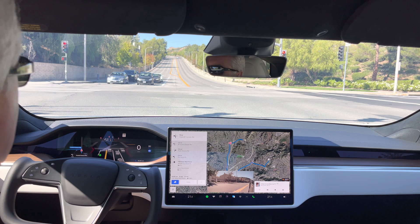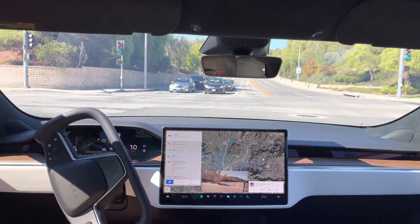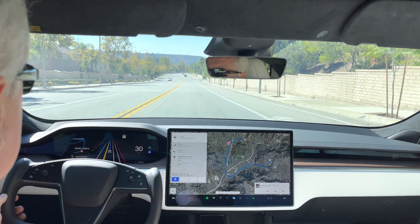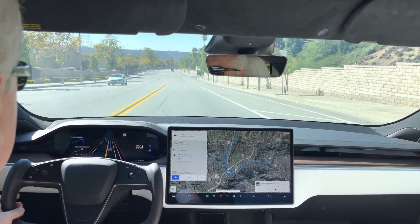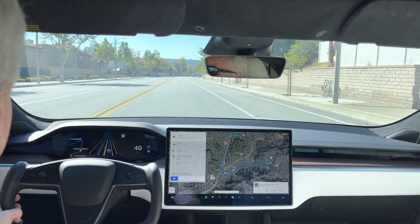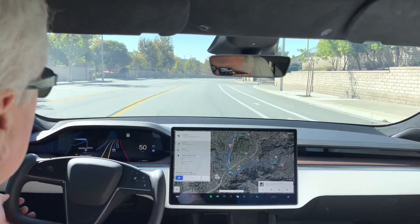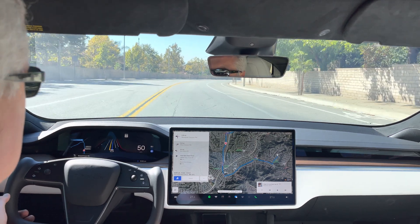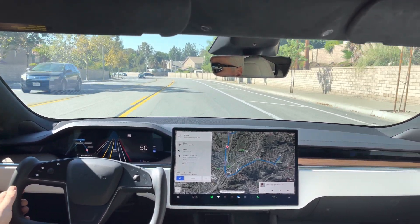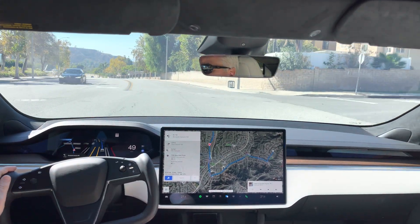Here comes our advanced green. It's just decelerating for the cars turning in front — did that well. Accelerated quickly after the path was clear.